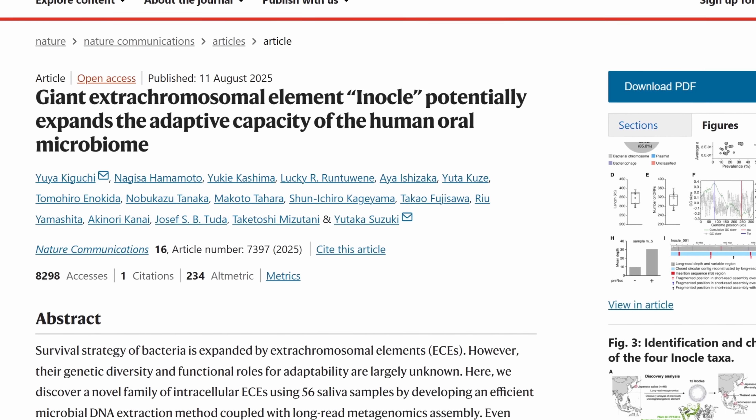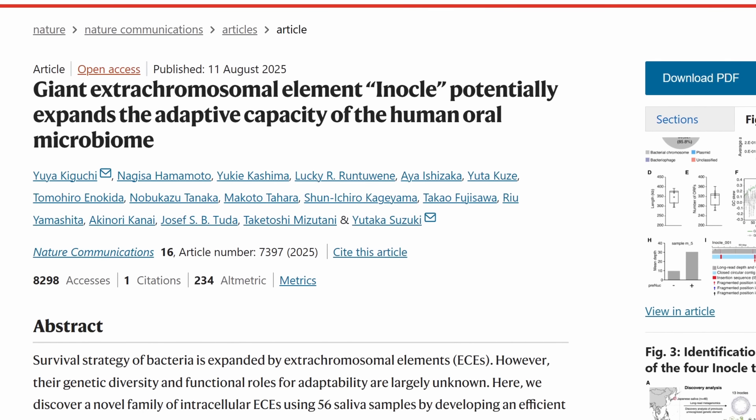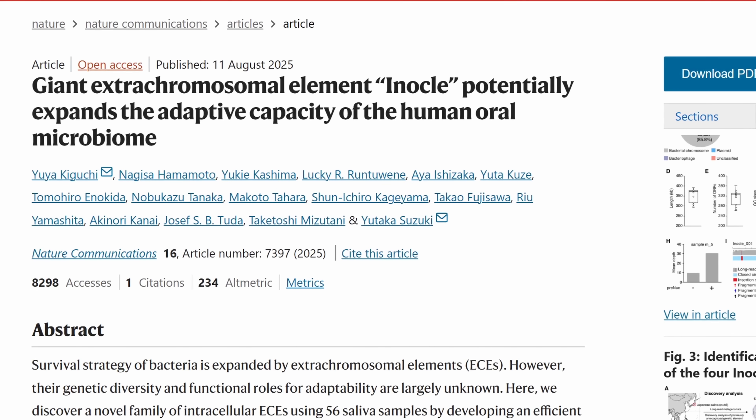Something we've never seen before — something that basically represents a kind of a genetic library that seems to be inside the saliva and is used by bacteria for a lot of different things, while at the same time also affecting our health. Today we're going to discuss this study by Kiguchi and a team from Japan.